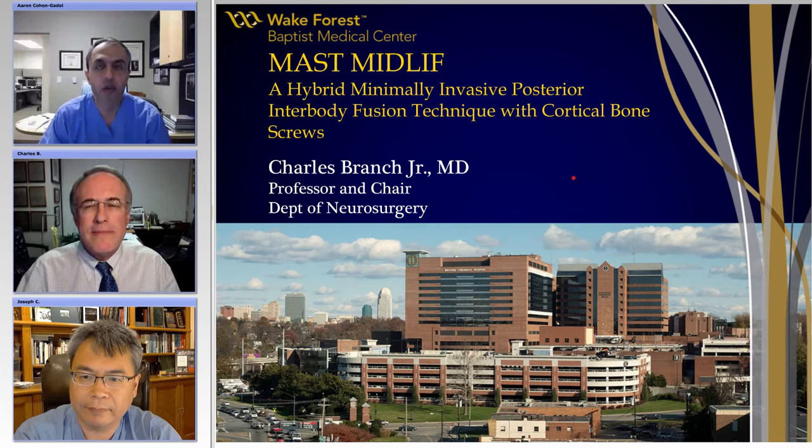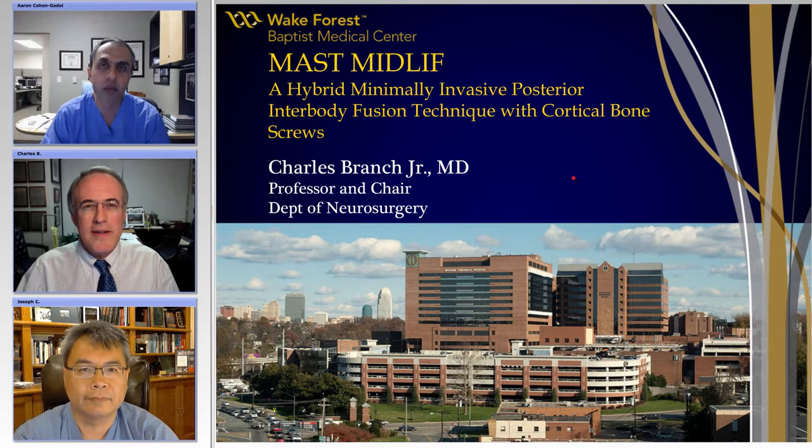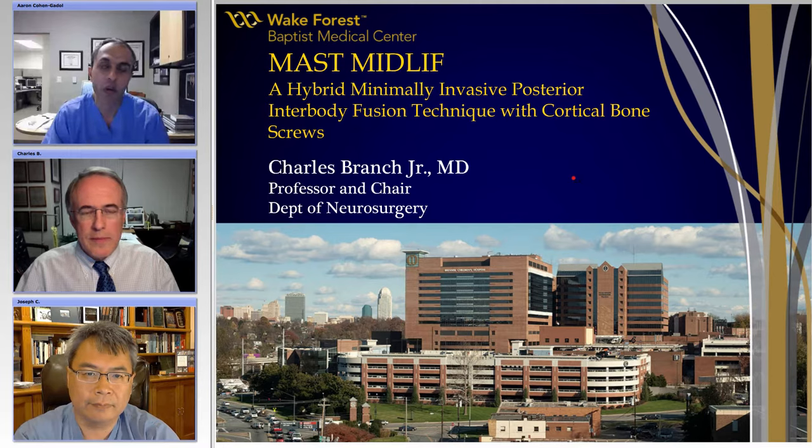Hello, ladies and gentlemen, and thank you for joining us for another session of the double-inness operative round. Tonight we have two special guests, Dr. Charlie Branch and Dr. Joe Chen, none of whom require any introduction. They're going to talk to us about cutting-edge, minimally invasive spinal procedures.